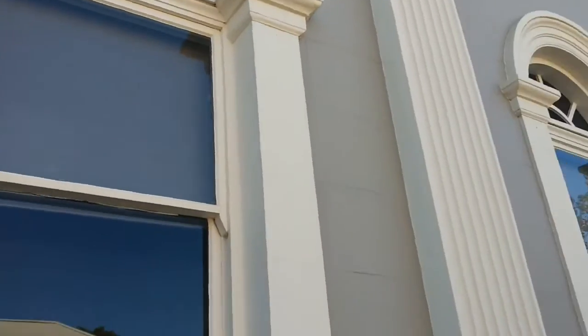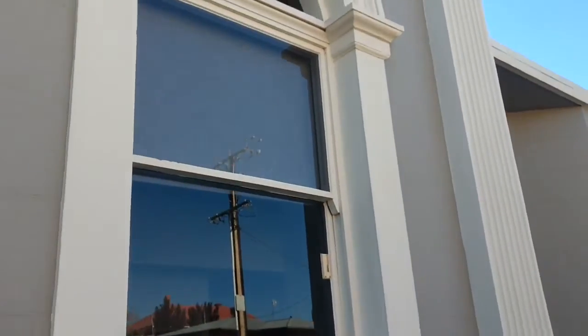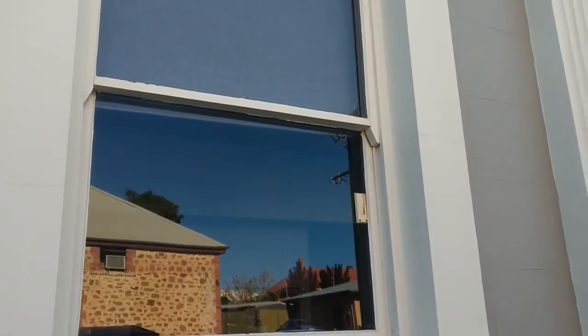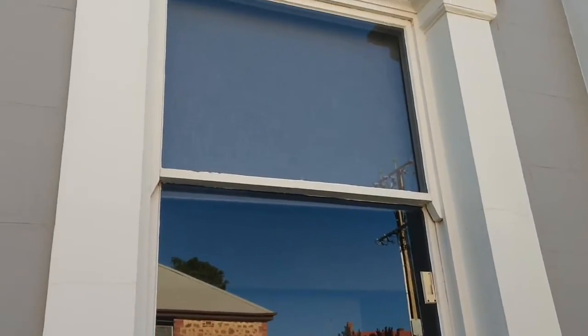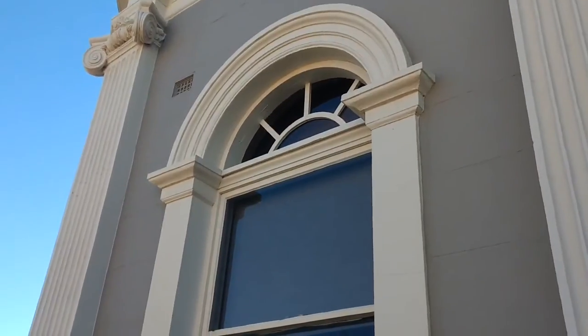Nice, clean, shiny windows. Hope you can see that they're shiny — there's a reflection in the window there. Nice and clean.